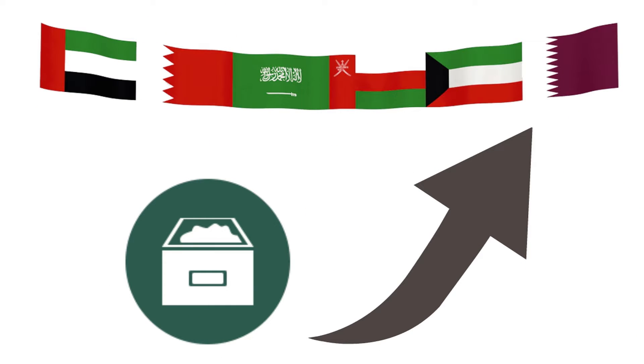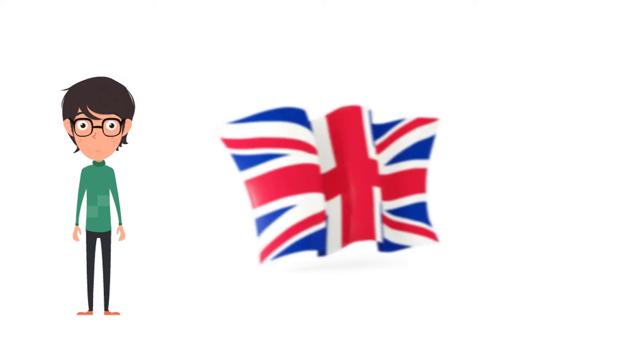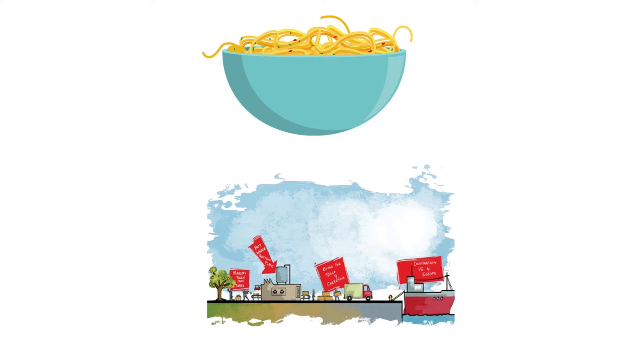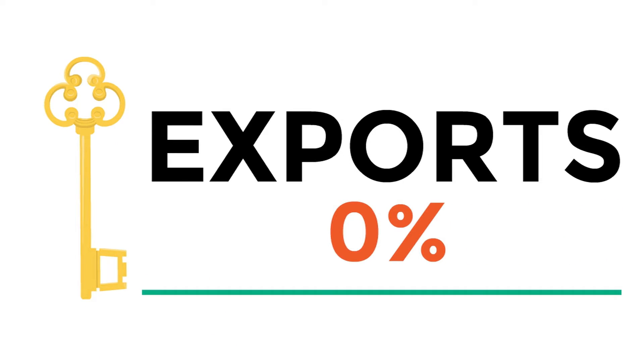When the goods are exported out of GCC, the place of supply remains UAE. Let's say you have a customer in the UK while you are a pasta supplier in UAE. Since the pasta is being exported from UAE to UK, the place of supply remains UAE. The key factor is that exports are zero-rated.